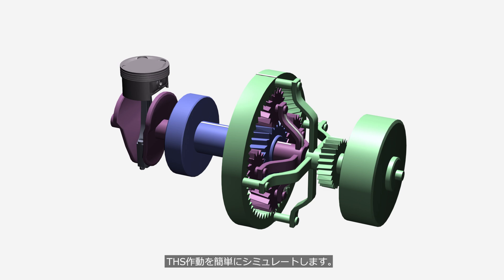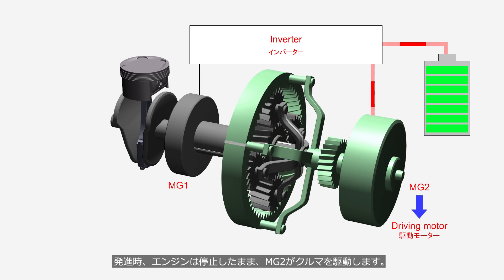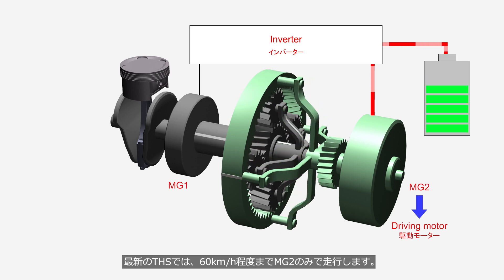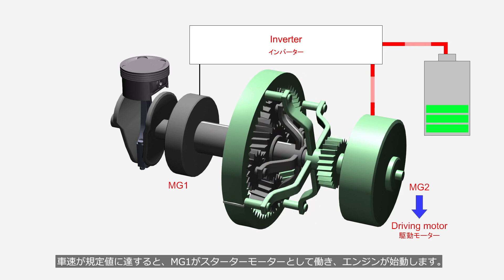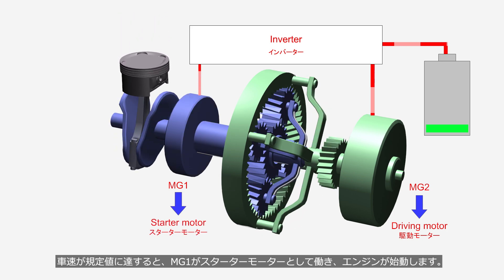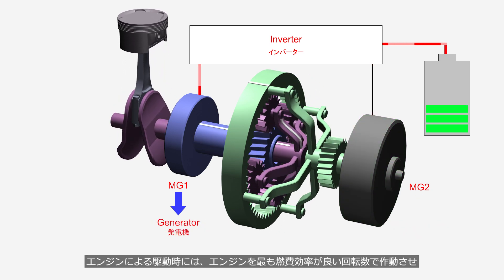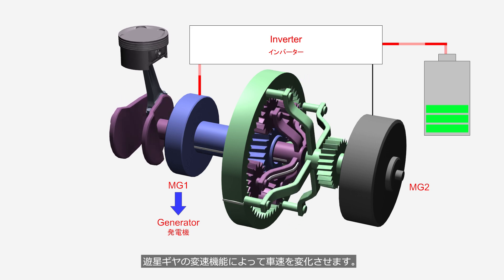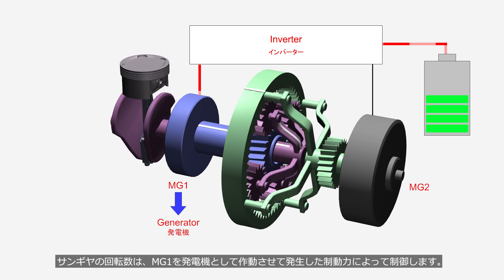We will briefly simulate the operation of the THS. When the vehicle starts, the engine remains stopped and the MG2 drives the vehicle. In the latest THS, the vehicle runs using only the MG2 at speeds of up to around 60 km per hour. When the vehicle speed reaches the specified value, the MG1 acts as a starter motor and the engine starts. During engine-driven operation, the engine operates within its most fuel-efficient speed range, and the vehicle speed is adjusted through the speed-changing function of the planetary gear. The rotation speed of the sun gear is controlled by the MG1, which acts as a generator to produce braking force.